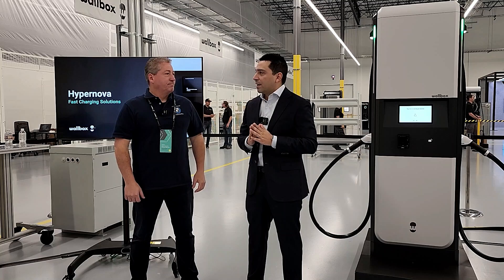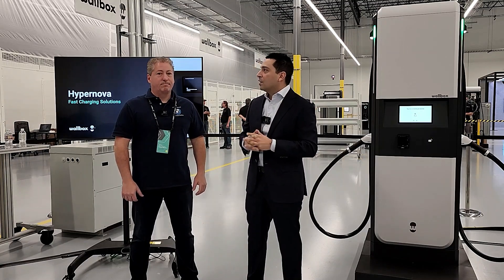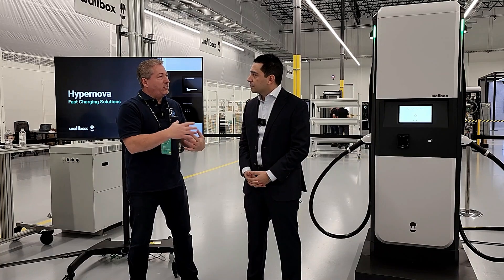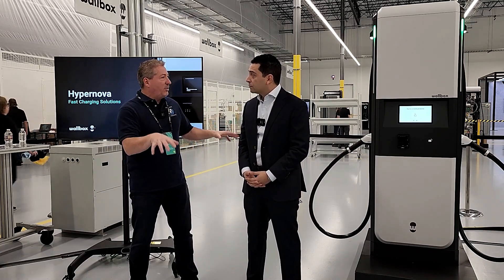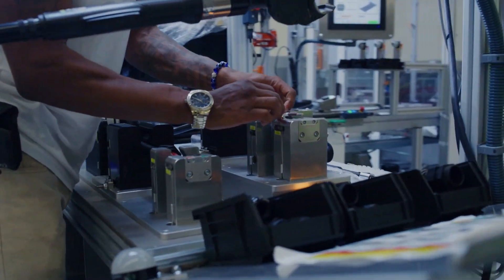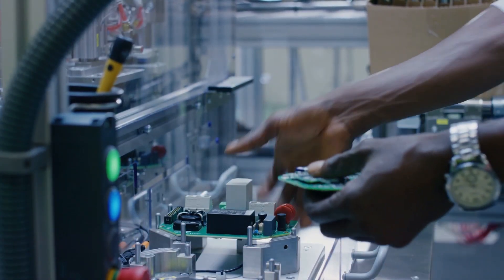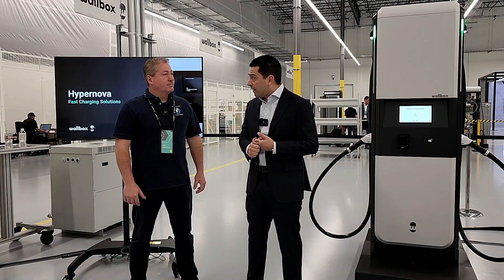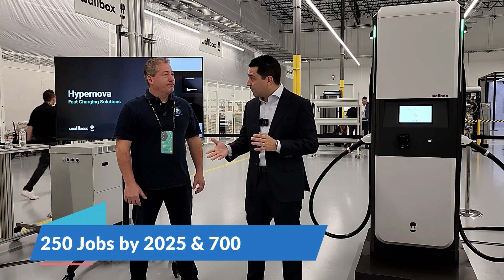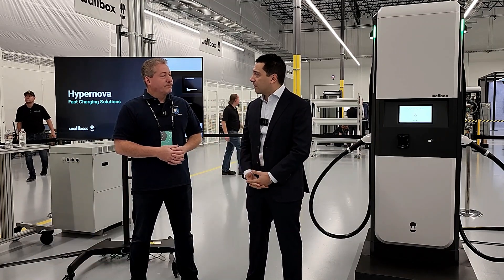At full capacity, we'd be able to crank out about a million chargers out of this very facility. We have phase one, which is what you're looking at, and we can actually duplicate that into phase two — we have access to this entire building. The equipment made here is just to supply North America. This is a strong bet on how the market's going in terms of e-mobility and the growth of EV purchases in the U.S., as well as monumental new programs like the NEVI Infrastructure Program and the Inflation Reduction Act. We're forecasting 250 jobs by 2025, and at full capacity, over 700 jobs in this facility.